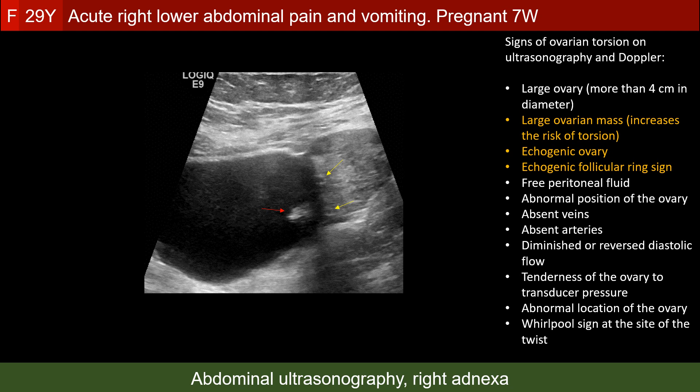So right ovarian torsion seems to be the best choice of the three. We see some ovarian follicles surrounded by an echogenic rim — the so-called echogenic follicular ring sign. We also see the large ovarian mass and the echogenicity of the ovarian stroma. We have three signs of torsion out of a large number of signs described in ultrasonography of ovarian torsion.